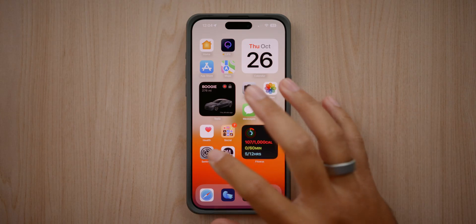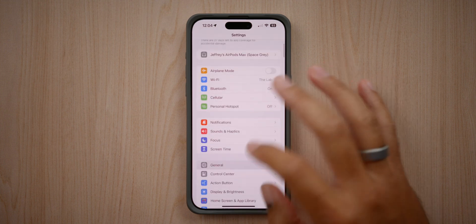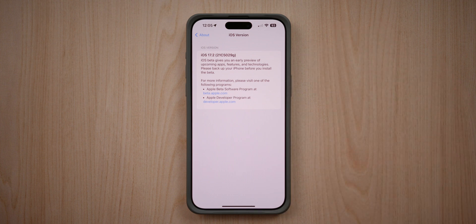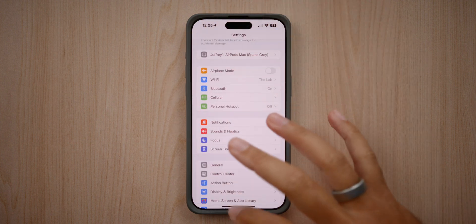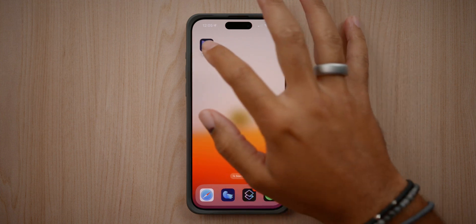Today Apple released the first beta of iOS 17.2 and there are some new things to check out. Opening up iOS 17.2 beta 1, if we go into General and then About, you can see a new build number: 21C5029G. This gives you a full preview of exactly what we're looking at for this specific update. The update was almost seven gigabytes — quite a big update — but let's check out what's new. We have a new Journal app.